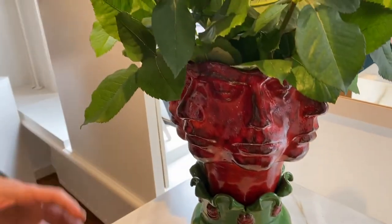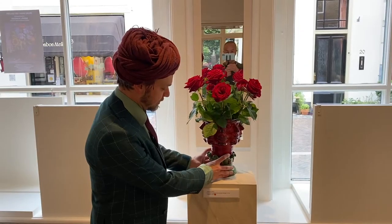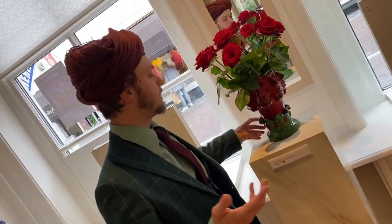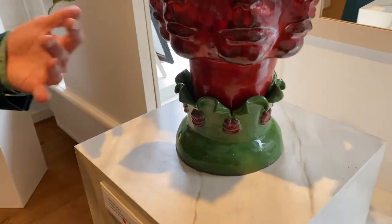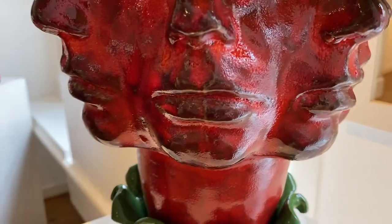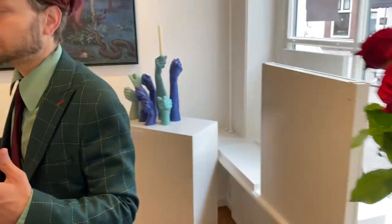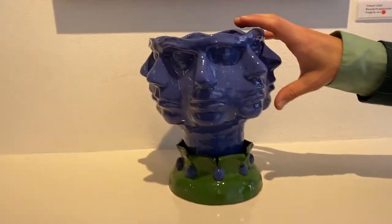Above me you see the red pothead. I made this one specifically for red flowers. The cool thing about this design is this part sort of resembles the leaves and the faces resemble the flowers, so it matches really well with a particular kind of flowers that you can put in it. For instance, this one will match really well with blue flowers.